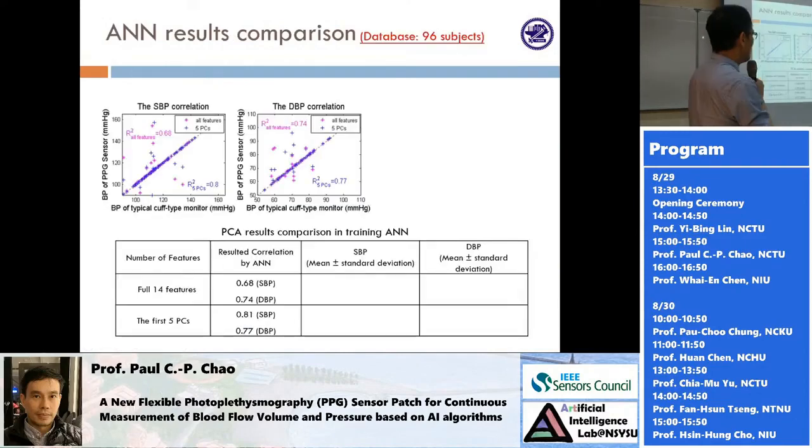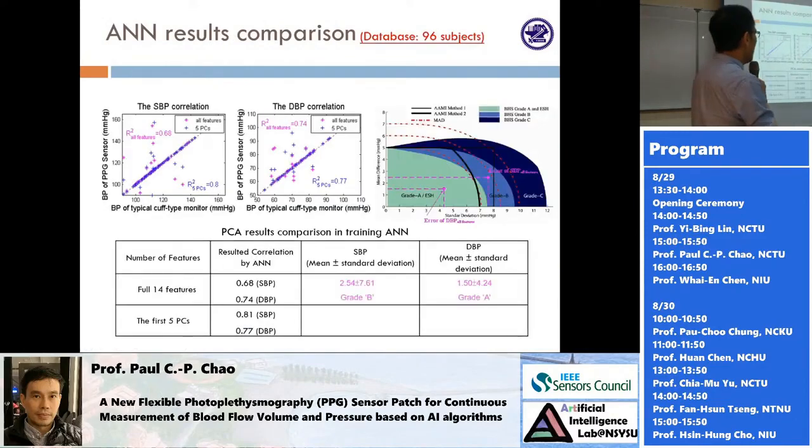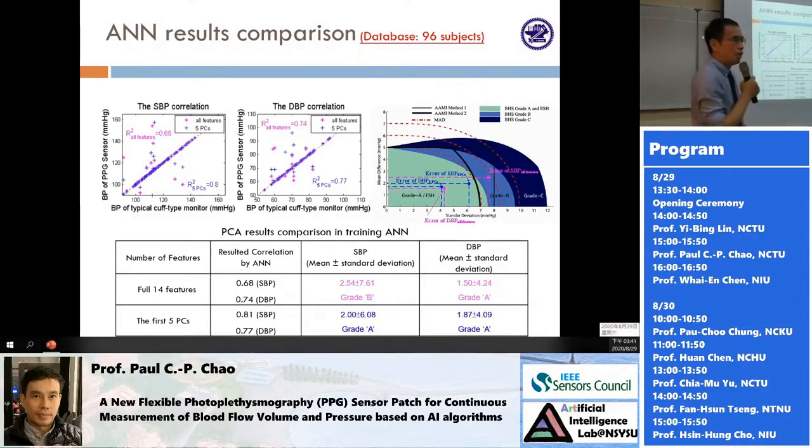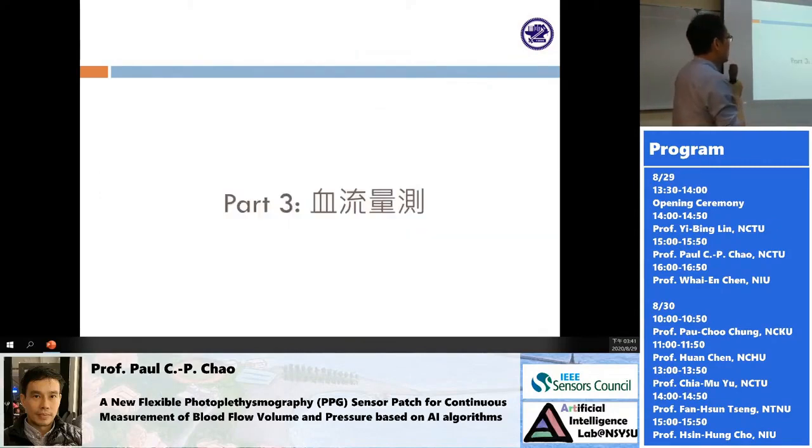Considering all features, we calibrate the neural network using ground truth data. Using the first five principal components, both SBP and DBP give very good results — Grade A. Essentially, with this kind of data, you can submit it to the European or British health service for FDA approval.